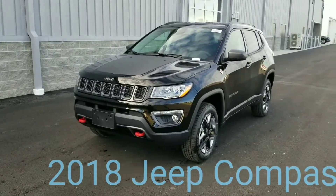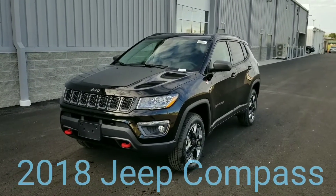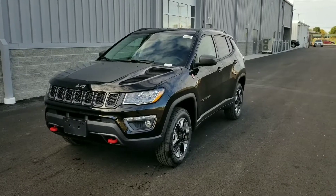Hello everybody, this is Chuck from Mobley Motors and I wanted to take a quick moment to show you the new Compass — all new Compass 2018.